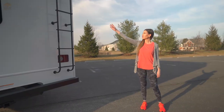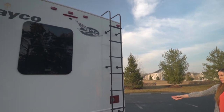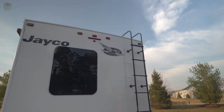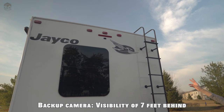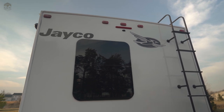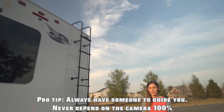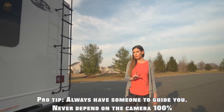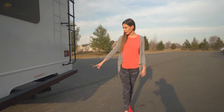Coming around to the back of the RV, you can see the ladder here. That's just for maintenance purposes, so we just ask that you don't climb it. You also have your backup camera up top — it sees 7 feet behind you — and you have the nice Sony big screen that I'm going to show you when we get inside, so you can see everything nice and clear. Always a good idea to have a spotter when you're backing up. And you also have your tow hitch here.